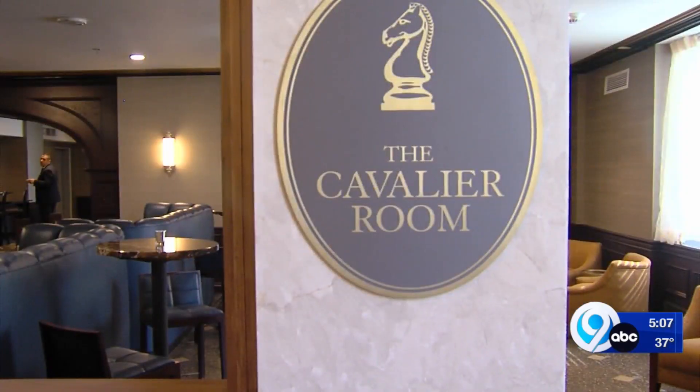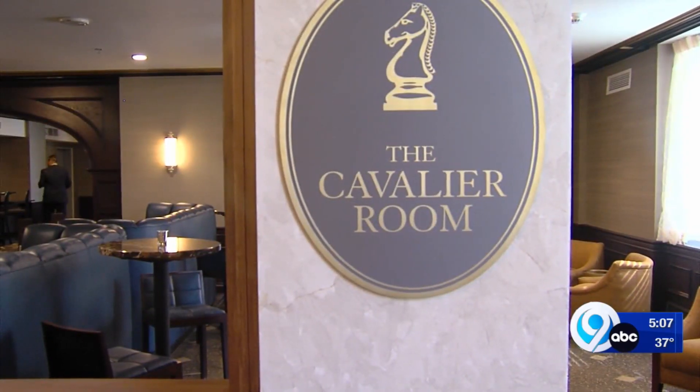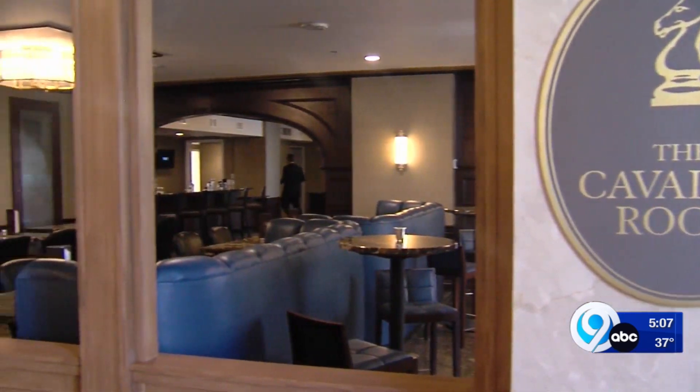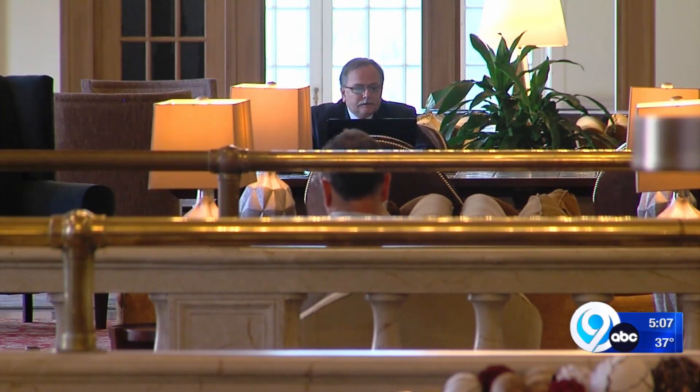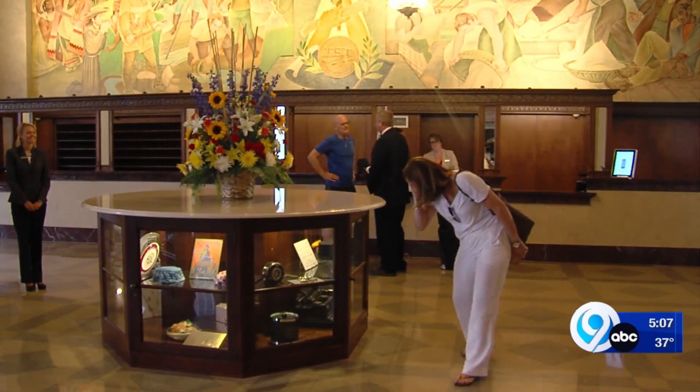You can learn all about the hotel's history for free — just take the elevator to the mezzanine. The Onondaga Historical Association, OHA, will hold historic tours and presentations for $12 to $15 on the third Monday of every other month. You can either walk in or make an appointment. The exhibit will stay on display until December.